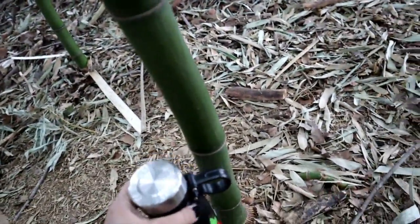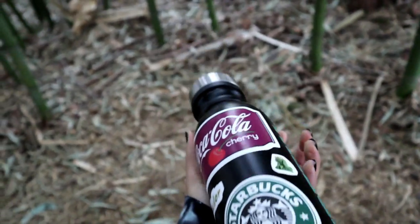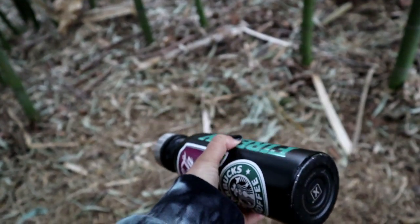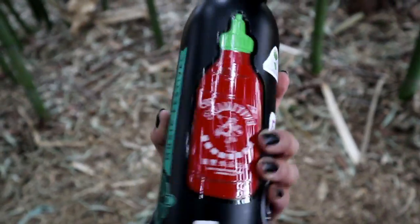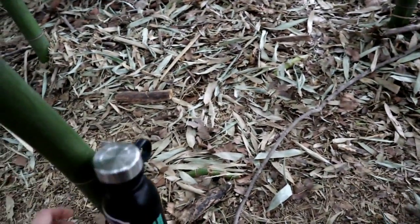Right here I just have my Firefly water bottle — this has really nothing to do with the bamboo forest, but I added some new stickers to it that I got in Charlottesville when I went to visit people at Liberty. I got some new stickers and put them on this water bottle and I think it looks really cute.